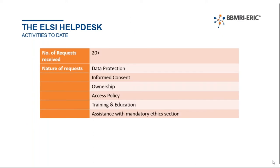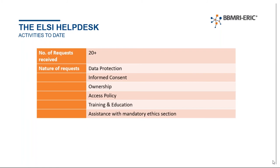Just to give you an idea of our activities to date — we've received over 20 requests so far, coming from researchers, students, and project coordinators. They've been mainly on the following topics: data protection is at the top, as no surprise. We've also had requests for templates for informed consent forms as well as access policies, and at times we've been asked to verify an informed consent form and provide input. There is a demand for training and education, hence our decision to focus on this. Another request we've had is support when it comes to Horizon 2020 projects and specifically the mandatory ethics self-assessment component.